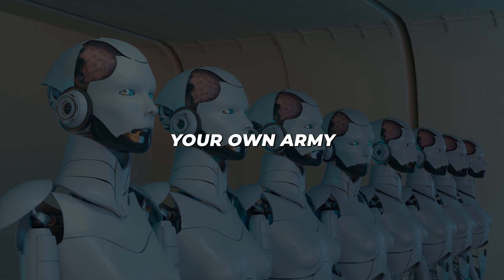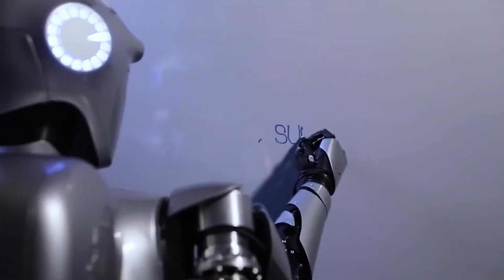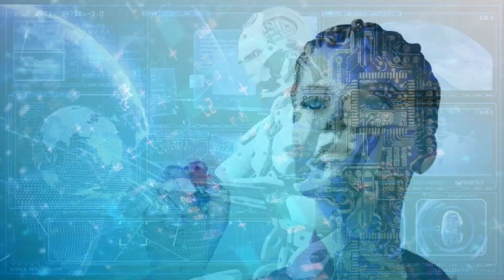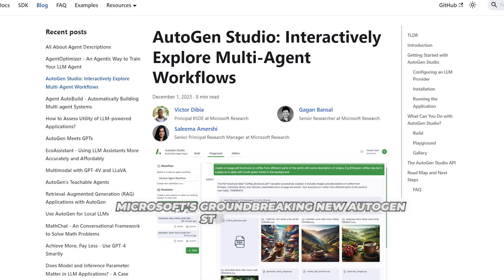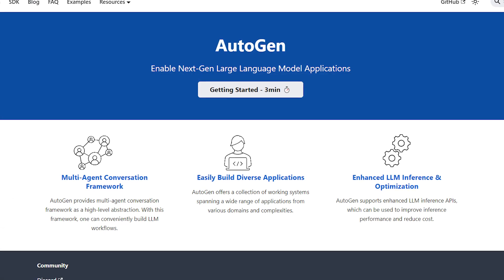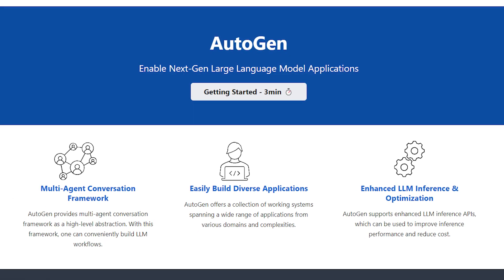Have you ever imagined having your own army of AI assistants, each with different skills, working together to help you accomplish any task or build any project you can dream of? Well, with Microsoft's groundbreaking new Autogen Studio 2.0 release, this has become a reality for anyone to simply access with just an internet connection.